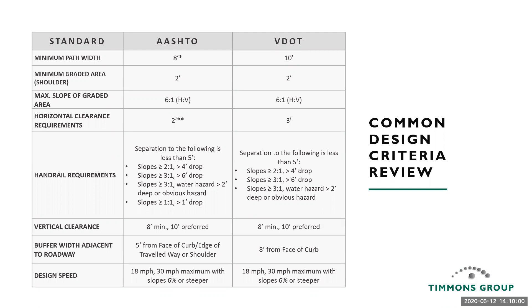When you start looking at design criteria, different design resources will have different criteria. For a shared use path, looking at just VDOT and AASHTO: the minimum path width — VDOT's minimum suggested width is 10 feet, whereas AASHTO allows for 8 feet. In the VDOT system you can go down to 8 through the design waiver process. For buffer width adjacent to the roadway — the separation from the edge of your travel lane — VDOT requires 8 feet from the face of curb, whereas AASHTO lists 5 feet. These differences are opportunities to minimize your footprint in tight right-of-way situations.